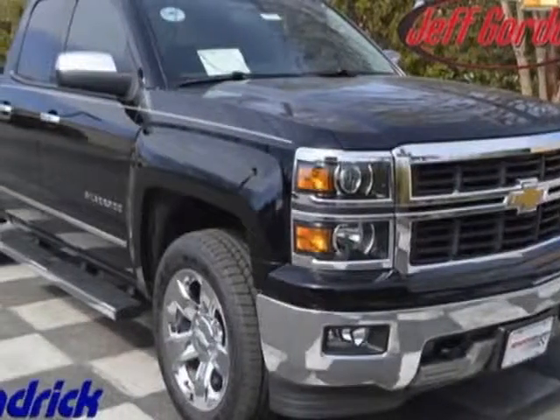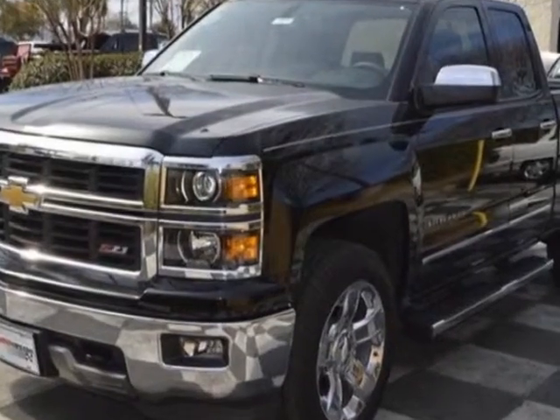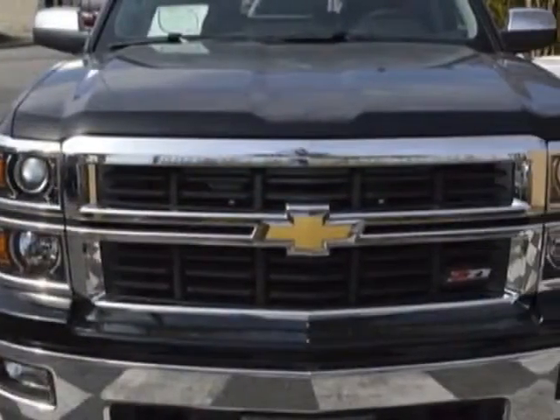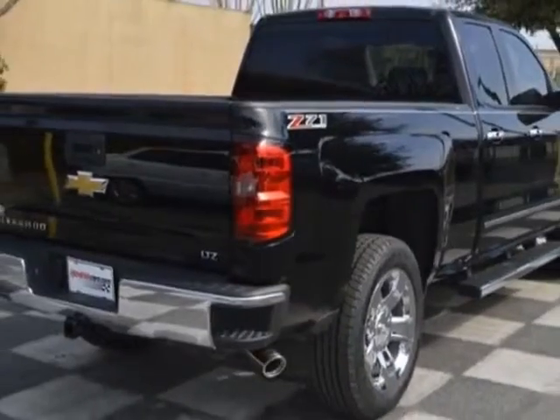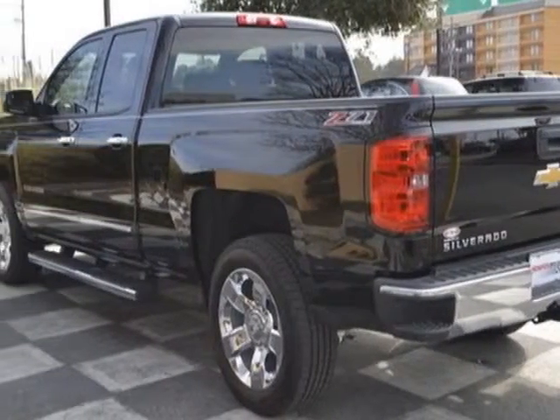Come take a look at this new 2014 Chevrolet Silverado 1500. For your protection, this vehicle has a full factory warranty. This Silverado 1500 boasts a 5.3 liter engine and has a 6 speed automatic transmission. Another great feature is that this vehicle uses flex fuel.